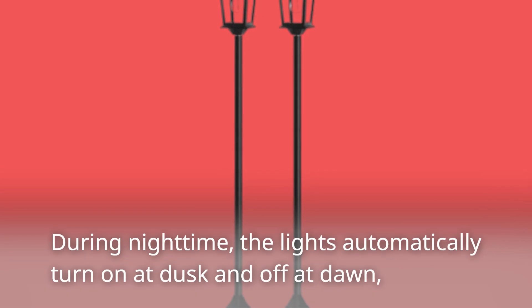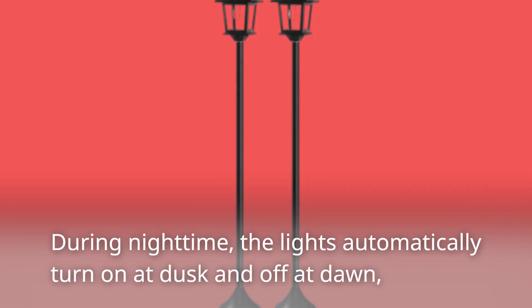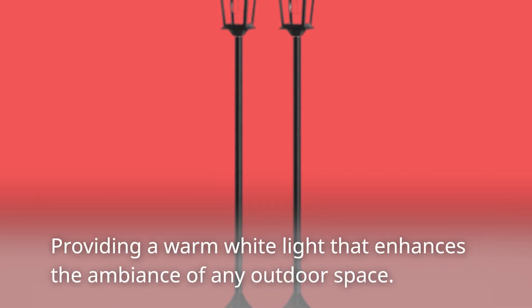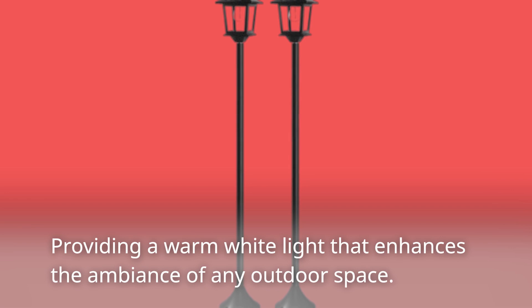During nighttime, the lights automatically turn on at dusk and off at dawn, providing a warm white light that enhances the ambiance of any outdoor space.